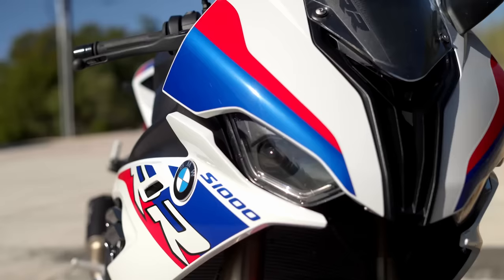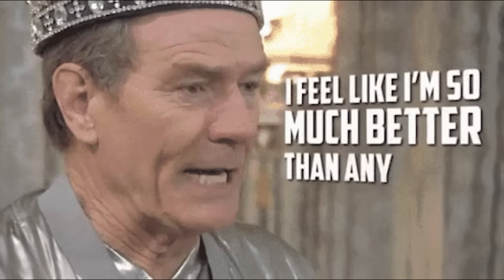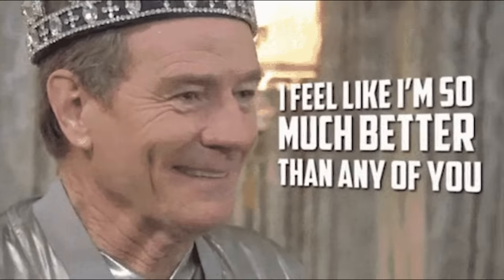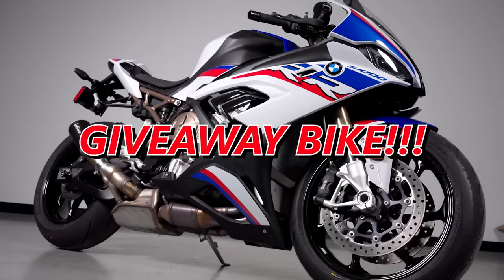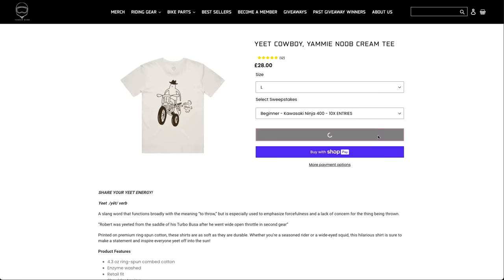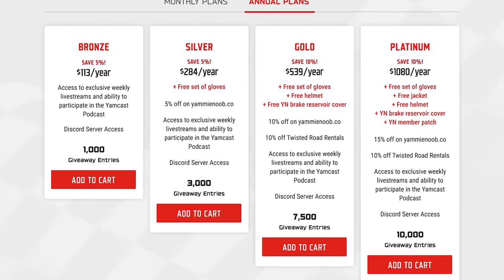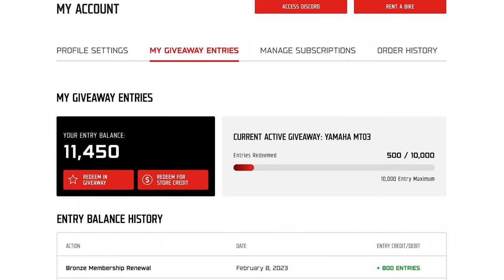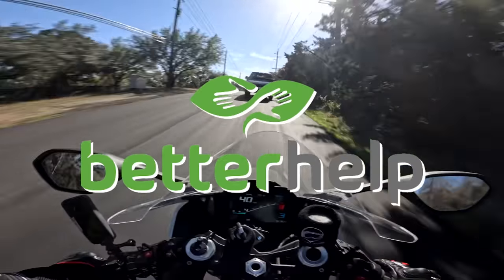Thanks for making it to the end of this one. Is the S1000RR truly as goated as it's made out to be, or is that part of the great BMW conspiracy to convince the entire world that their bikes and those who ride them are better than everyone else? Regardless, you too can be part of the BMW hive mind by winning our giveaway S1000RR. Head over to YammyNoob.co, snag some gear, buy a membership to get access to our Discord and exclusive content, and rack up those entries. Thanks again to BetterHelp for the support on today's video.